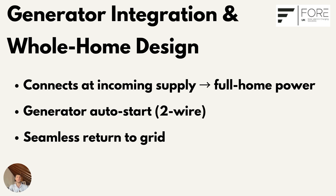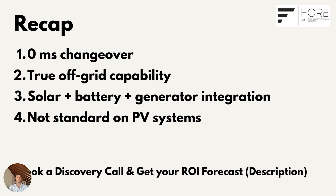Then when the grid returns, the gateway is able to detect this and transition back to working as normal in zero milliseconds, completely automatically. At this point you're not looking at a backup system — you're looking at a complete off-grid ecosystem.